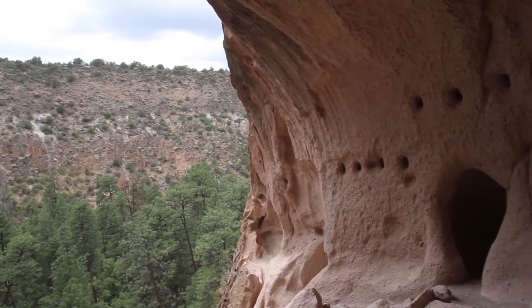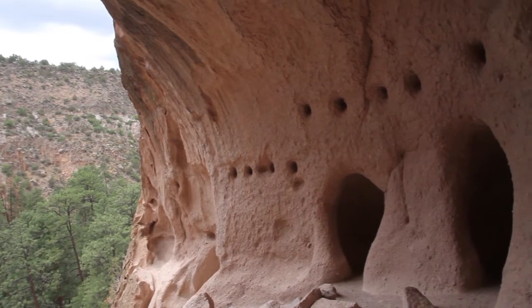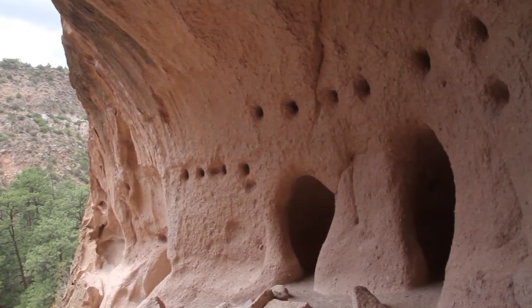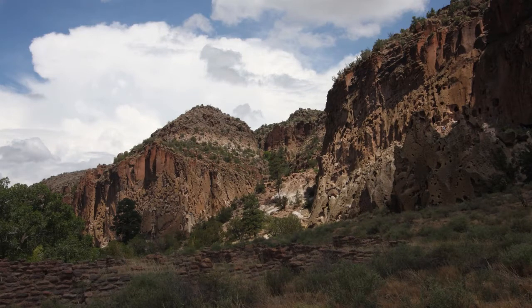If you're up for the climb, I strongly recommend the hike, as I think the Alcove House is one of the coolest attractions at Bandelier National Monument. From walking through ruins to climbing through caves, we had a lot of fun at Bandelier National Monument. We hope to see you here soon!